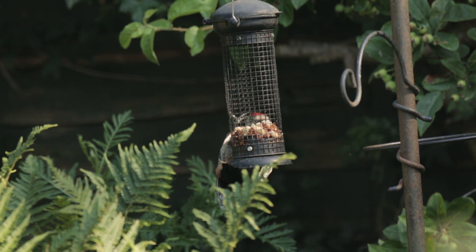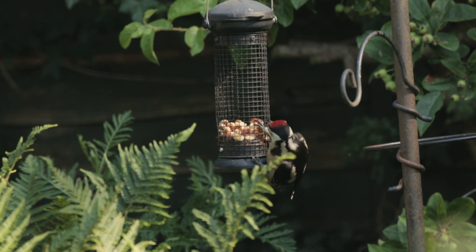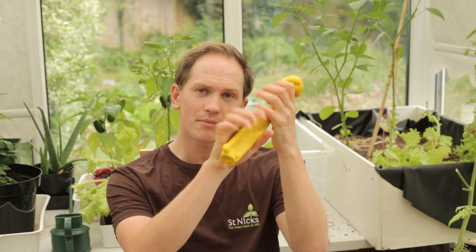It's also possible to identify woodpeckers from their sound, and we'll get to the obvious hammering in a minute. They do make a vocalisation which is described as a sort of 'kick' sound, but I think it sounds like one squeak of a squeaky dog's toy. So if you're out in the woodland and you hear that, it could be a woodpecker — look up in the trees.